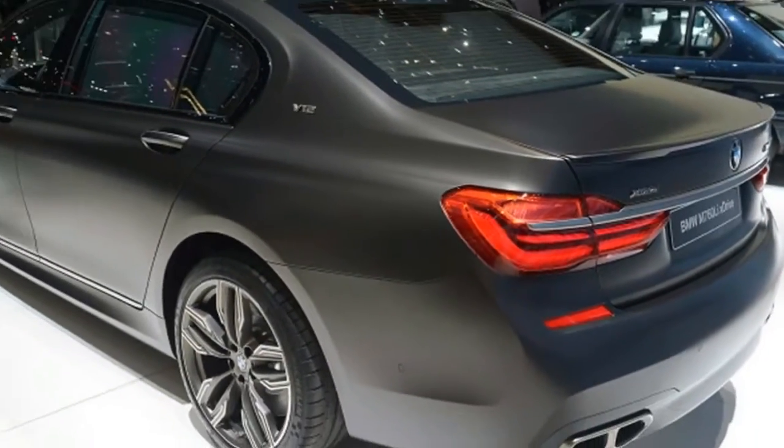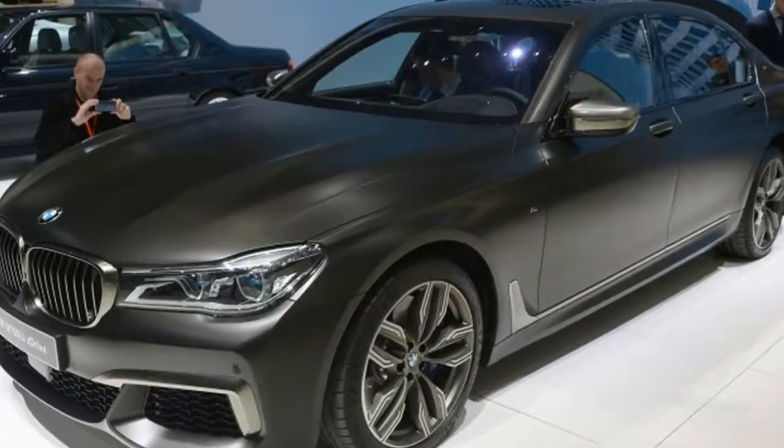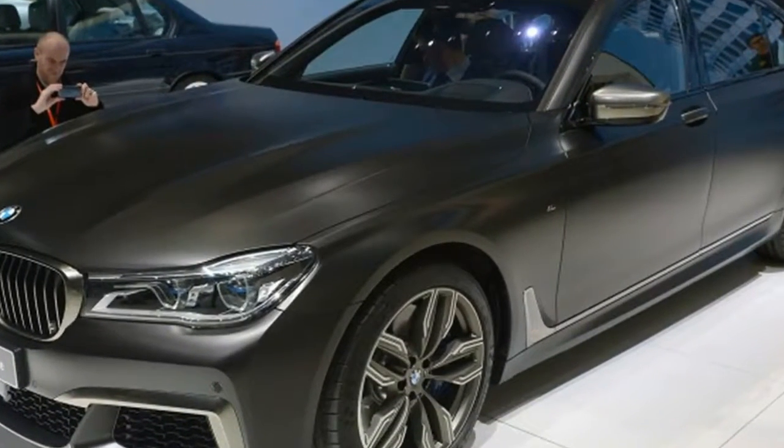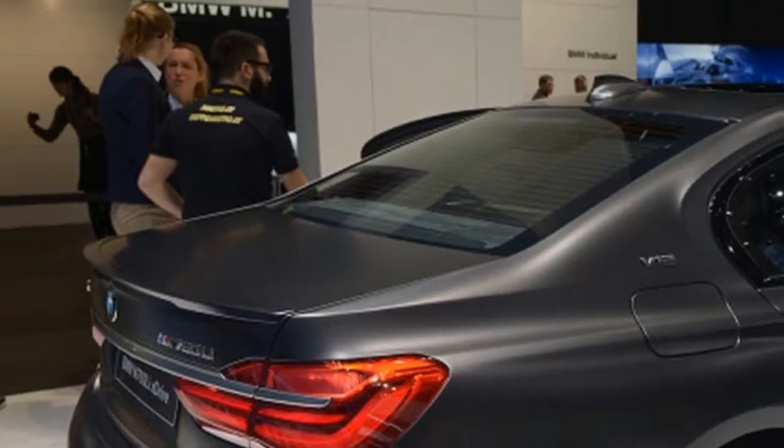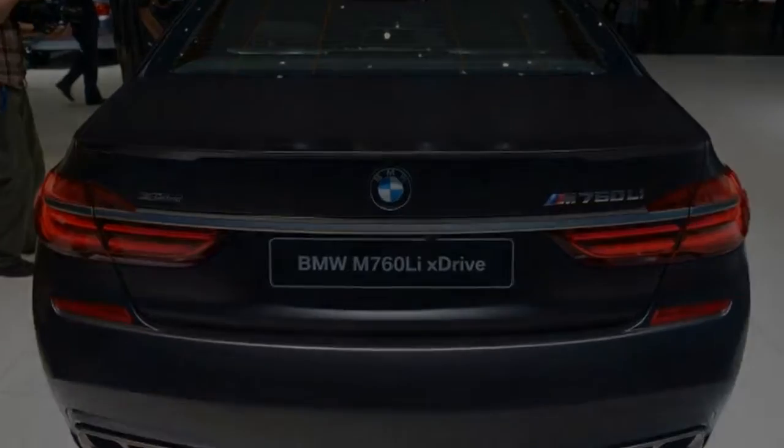BMW has released pricing for its first ever M-badged 7 Series, the M760i xDrive. For the privilege of piloting the Bavarian automaker's twin-turbocharged V12 flagship, you'll have to fork over at least $154,795.